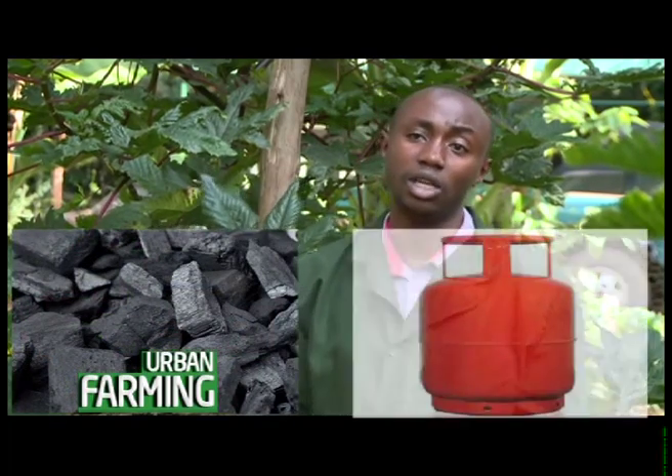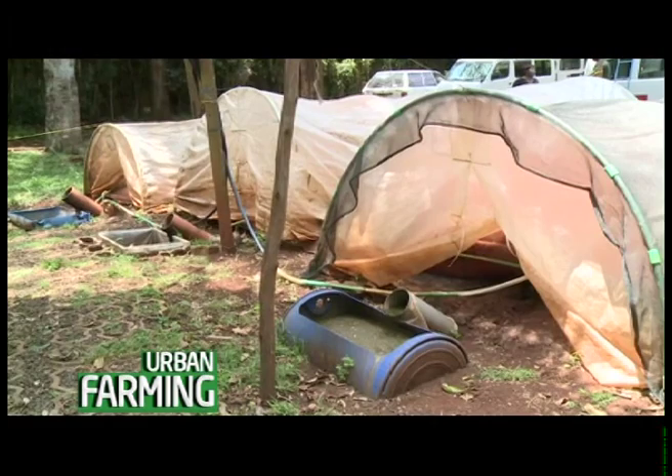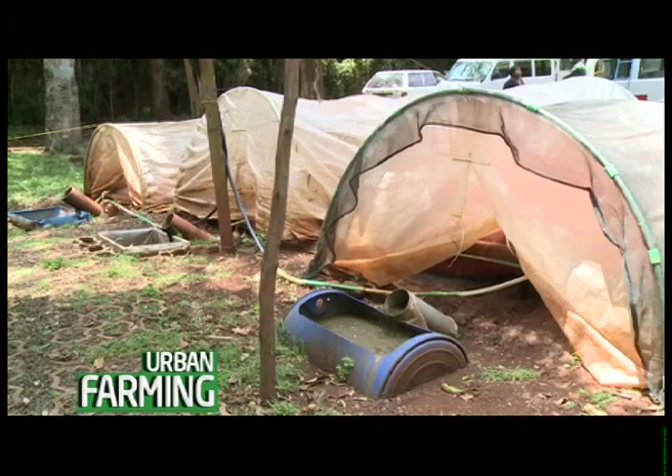If you try to sell biogas as biogas, you'll be competing with the price of charcoal, LPG, and paraffin — it's complicated. If you don't want to own a biogas system yourself, there is the option of mini-gridding, where you have one main system supplying different households, for example serving an entire apartment.